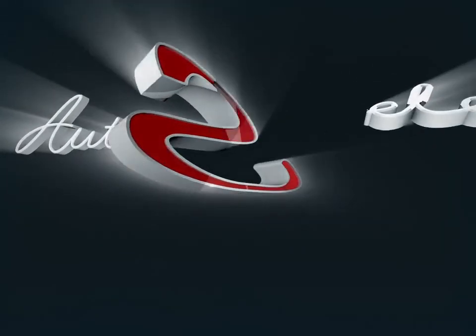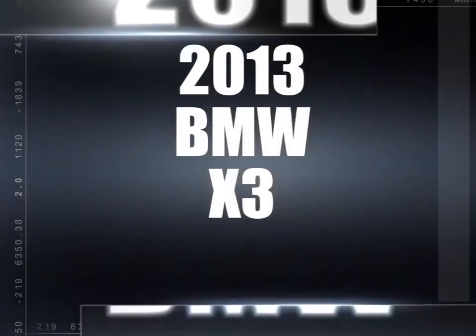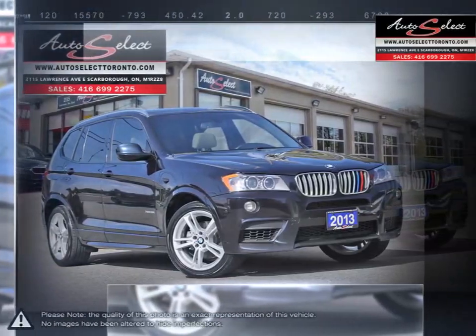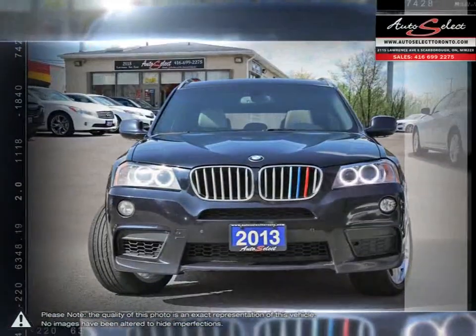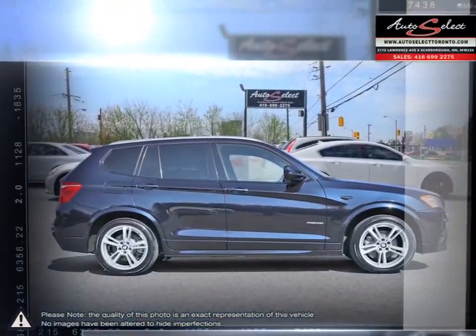Welcome to AutoSelect Toronto. Today we're looking at a 2013 BMW X3. The BMW X-Series was a massive success when introduced, thanks to its brilliant take on modern crossovers combining powerful performance and luxury with a seriously aggressive body styling.